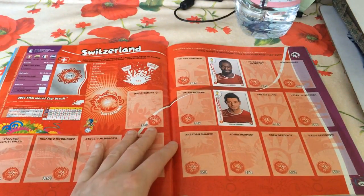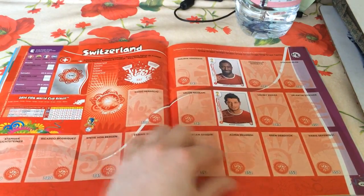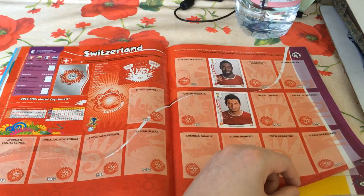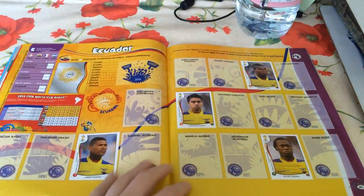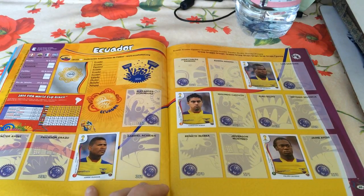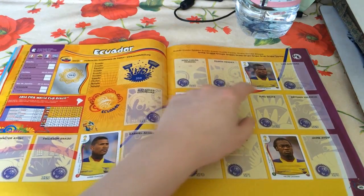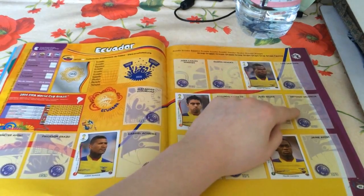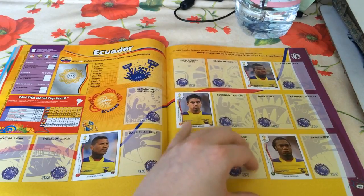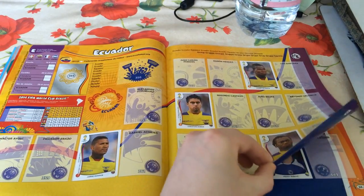Into Group E, we've got Switzerland with Johan Djourou and Blerim Džemaili - not sure how to pronounce that - who plays for Napoli apparently. Four Ecuadorian players so far: Jorge Guagua, Christian Noboa, Enner Valencia. We're still missing Antonio Valencia of Manchester United, and Felipe Caicedo, the rather tall and strong striker.